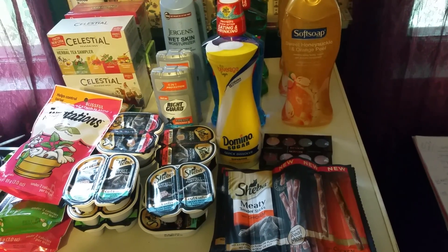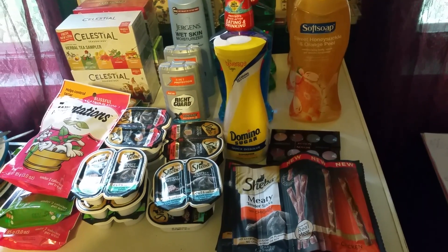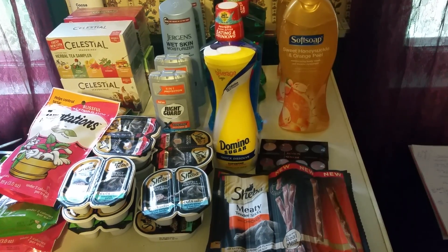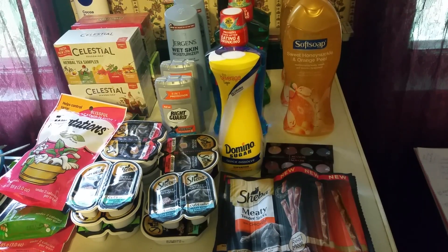Hey guys, welcome back. So here is the Stop and Shop and CVS haul today. The Celestial Teas, which are in the back, are on sale two for four. We got a dollar off of one manufacturer's coupons from the 9/18 Smart Source, which makes them a dollar a box.